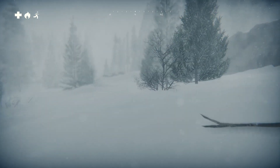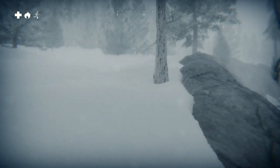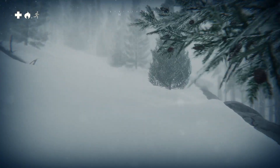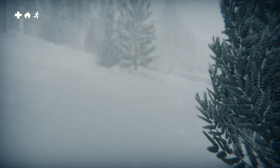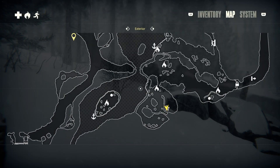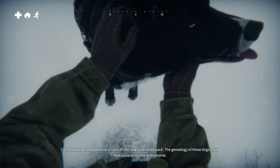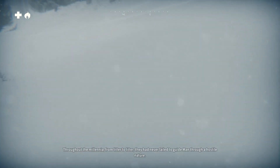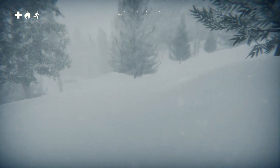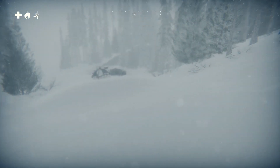Talk about a fetch quest, huh? It's not hard though — it's a pretty easy quest. It's nice that the game tells us where they are. [Narrator:] Carl Faubert became pensive in front of the now assembled pack. The genealogy of these dogs could lead us back to time immemorial. Throughout the millennia, from litter to litter, they had never failed to guide man through a hostile nature. Let's go use the campfire and save real quick, and then go back to Charlotte.